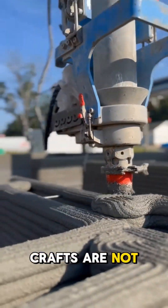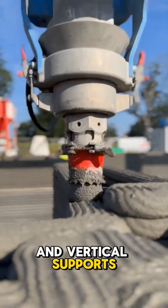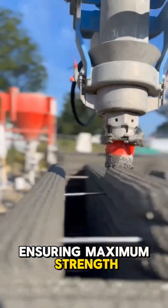The walls it crafts are not only hollow, but are fortified with steel beams and vertical supports, ensuring maximum strength and durability.